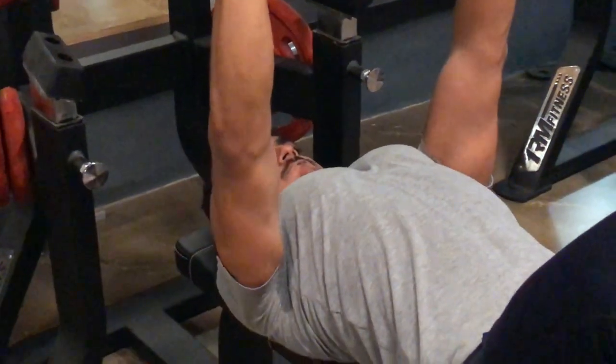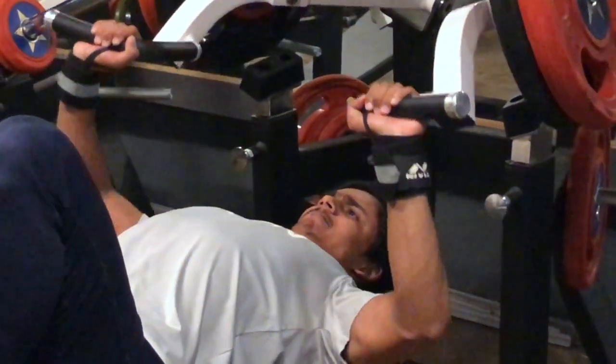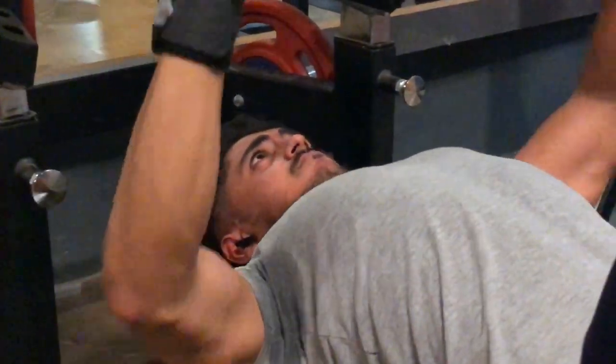I got done with my first exercise, incline bench press. I got done with my second exercise, flat bench press. It's not just targeting myself — it is also targeting my shoulder muscles. All over, it's a nice machine. If you have a good mind-muscle connection, then you can use it well. I will rate this machine 8 out of 10.